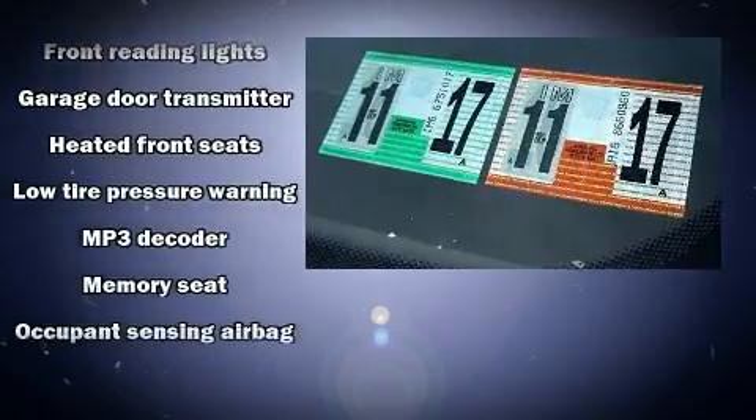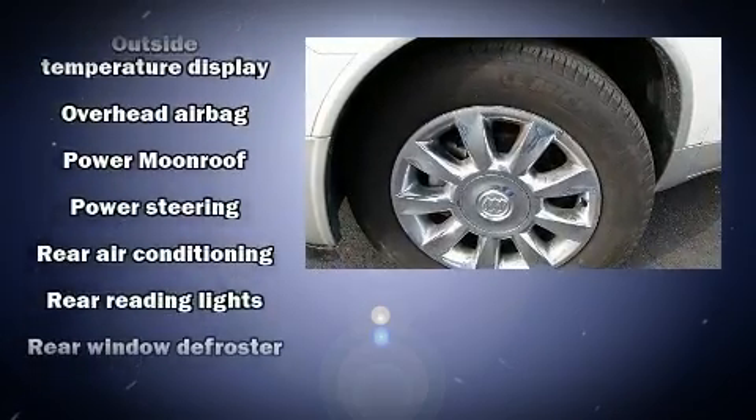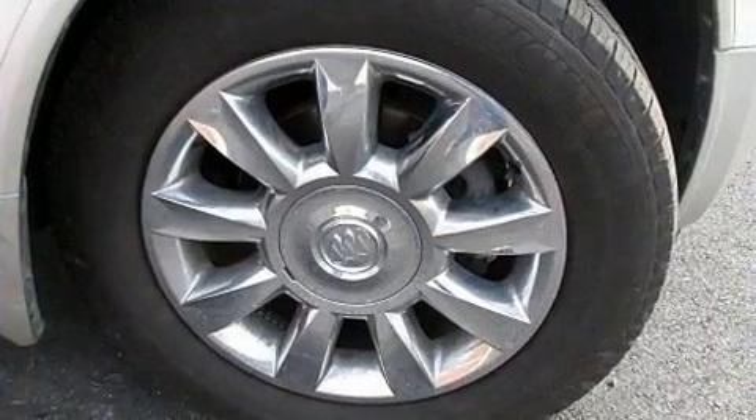With high-intensity discharge headlights illuminating your path, you'll always appreciate maximum visibility. In the event of a rollover collision, side-curtain airbags provide additional protection for outboard-seated passengers.